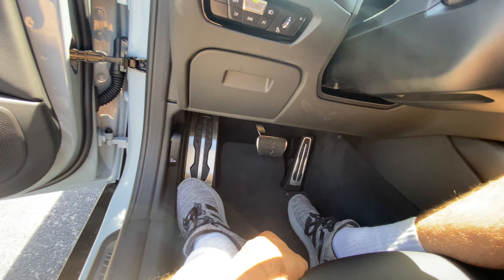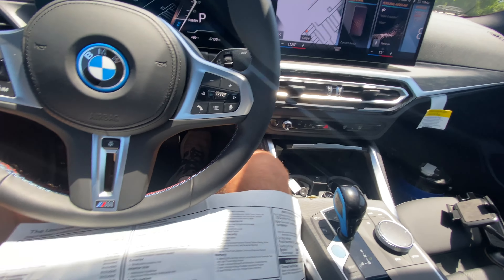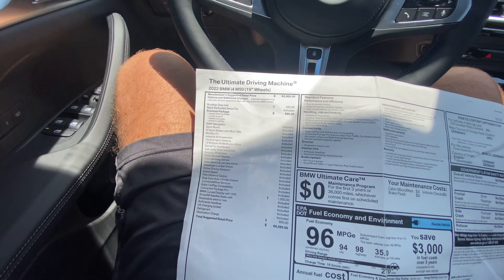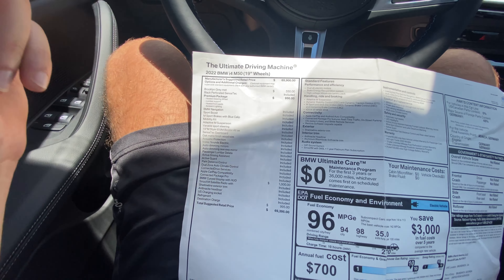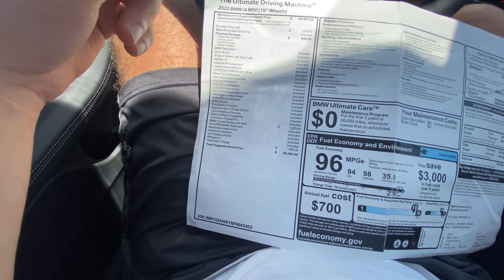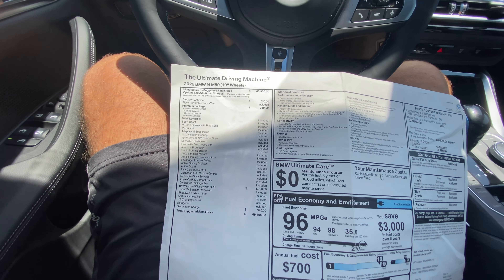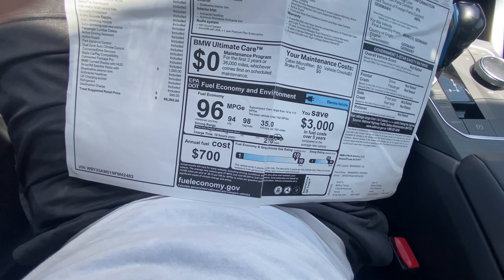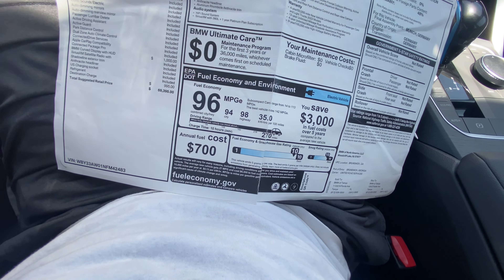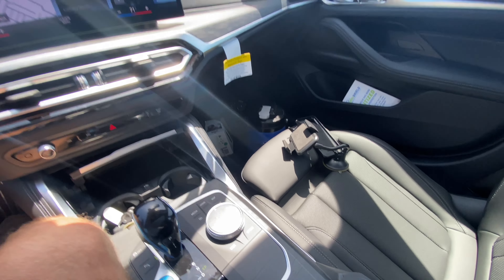You can check out the pedals — two outlined aluminum floor-mounted accelerator and a pretty large dead pedal. Looking at the window sticker: base price $66,000; Brooklyn Gray Metallic for $550; $950 for the premium package giving us heated steering wheel, lumbar control, heated front seats, and ambient lighting; $1,000 for BMW Curved Display with heads-up display; $995 destination — total price just under $70,000. EPA ratings: 96 MPGe, 94 city, 98 highway, 35 kWh per 100 miles, 270 miles of range, 10 hours for a 240-volt charge.